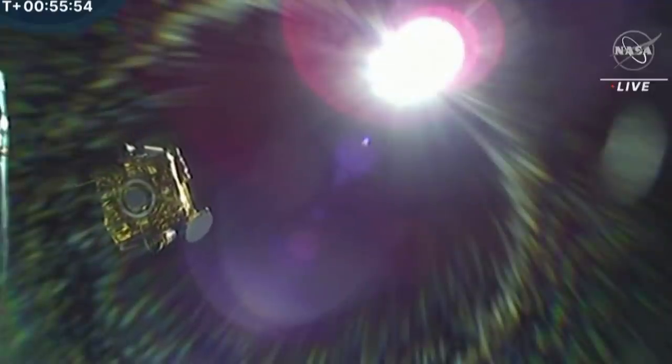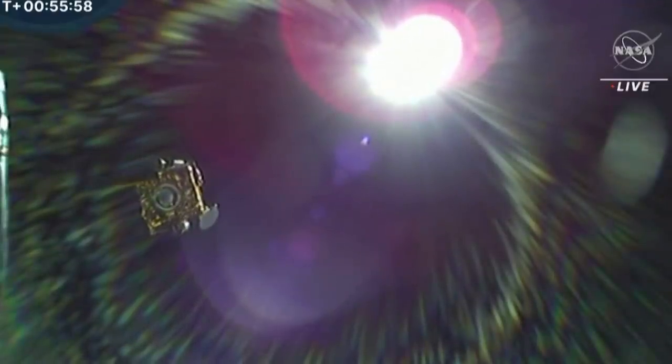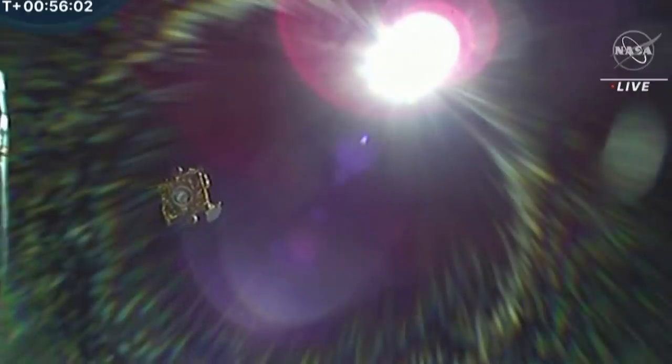It's a very small target in the vastness of space to go and rendezvous with and to hit dead on. There is a high potential of missing, so if they actually succeed in hitting it, it will be a fantastic human achievement — really, a first.